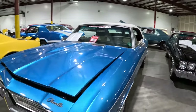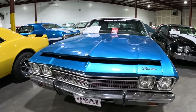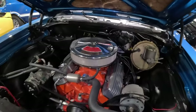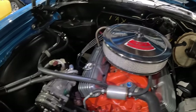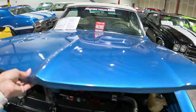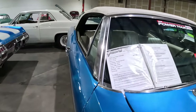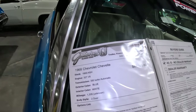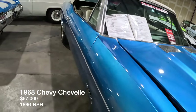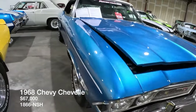We've got a convertible Chevelle — one that has been on the Power Tour, and recently in 2022. It's got a 327 V8. This is a 1968 Chevelle, and $67,000 is the price for this one. The sticker does confirm the 327 V8 as we just saw. Let's check out the inside.